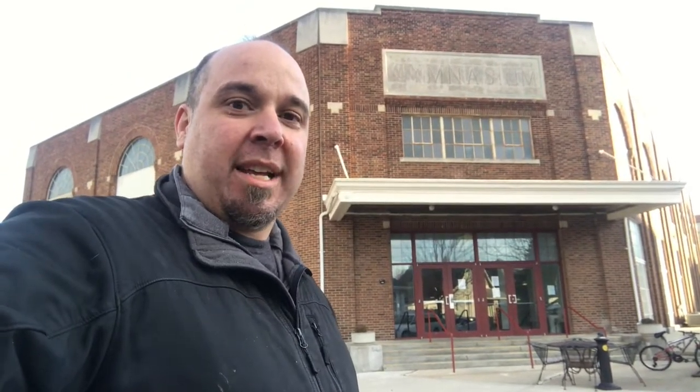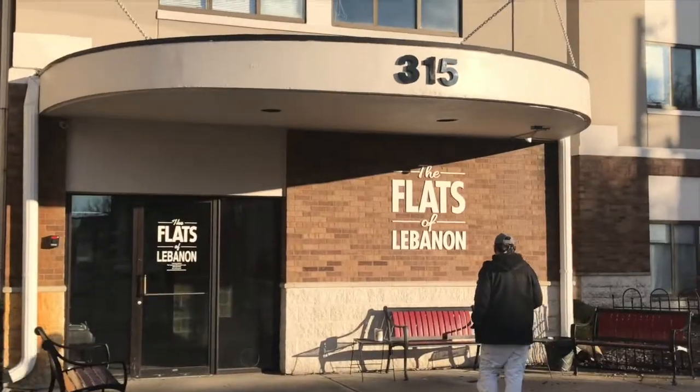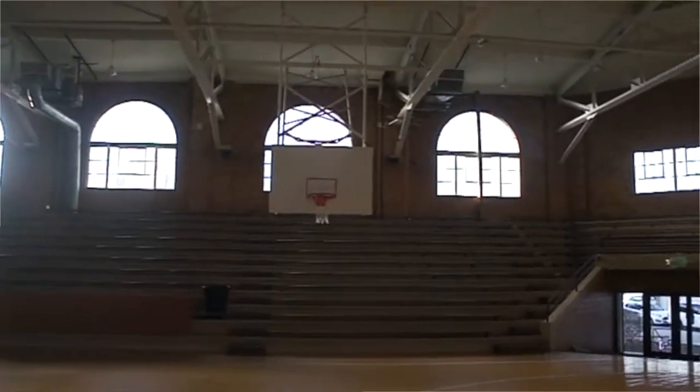Hi, this is Mark the Ballpark Hunter. I'm in Lebanon, Indiana to check out the classic high school gym that used to serve the basketball program here in town. Now it's part of an apartment complex. We're gonna take a look inside and hopefully maybe even bump into Rick Mount, famous alumnus of the program. He may even give us a few examples on how to shoot the proper free throw or three pointer. So won't you join me as we check out one of these great Hoosier temples on today's episode.